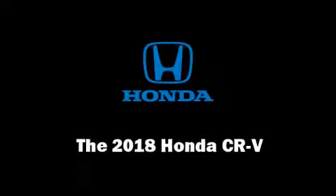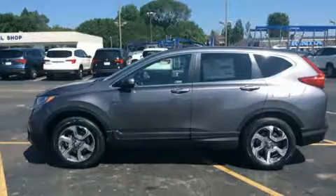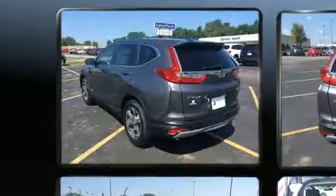You can expect a lot from the 2018 Honda CR-V. Turbocharger technology provides forced air induction, enhancing performance while preserving fuel economy.